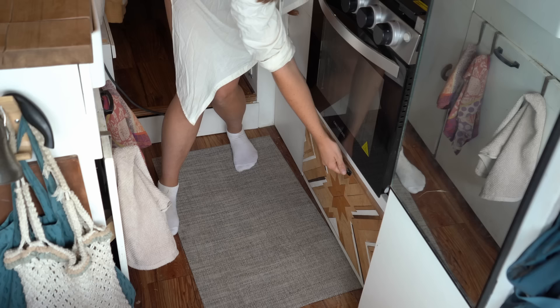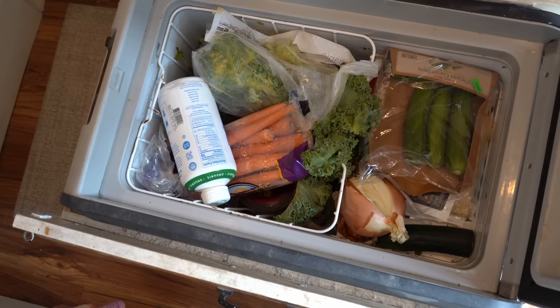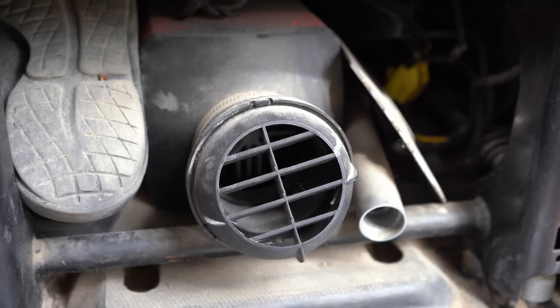This last little section down here is where I store my Dometic fridge. I originally really liked this fridge, but honestly it has been continuously breaking on me and doing some weird funky things. I really wish I had a freezer in my van as well, specifically for ice.